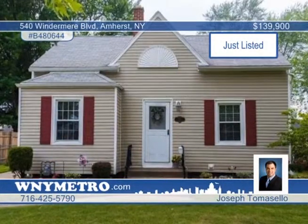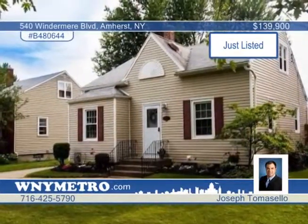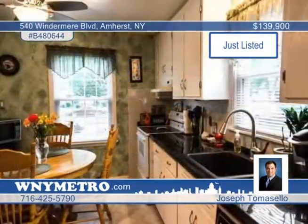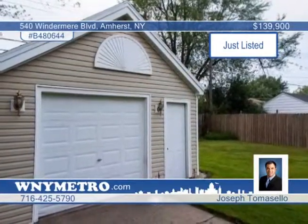The pride of ownership is clear in this immaculate and move-in ready three-bedroom, one-and-a-half bath Cape with beautiful landscaping. Walk into an inviting entryway with an open living room, bright and sunny kitchen, and a first-floor master bedroom. The home is freshly painted and boasts new windows, high-efficiency furnace and new carpeting, a brand-new hot water tank, and much more. Close to all conveniences, this one is truly a must-see. Call Joseph Tomasello to arrange your showing.